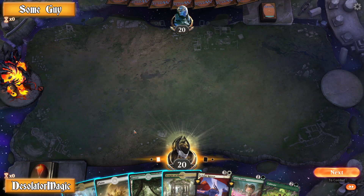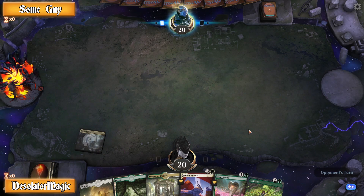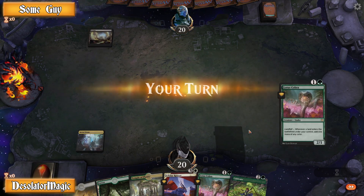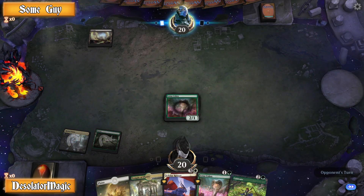Hey guys, DeathsliderMagic here with a quick video about something you probably didn't hear about. It's kind of aggravating, but I also kind of see the other side on this one. It's still pretty much a dick move though, the way they went about this, and I'll explain it.